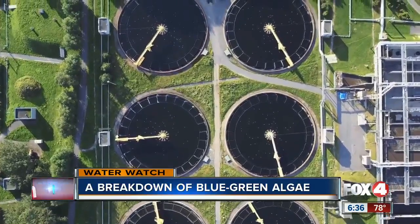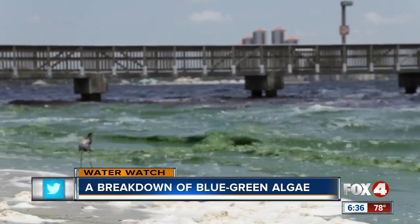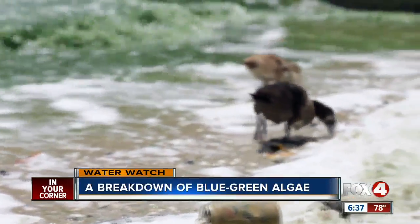Septic systems and fertilizers are the biggest contributors to nitrogen and phosphorus levels in Florida waters. The reason it's blooming here and doing so well is because all the conditions it needs for its population to really explode are here and occurring now.